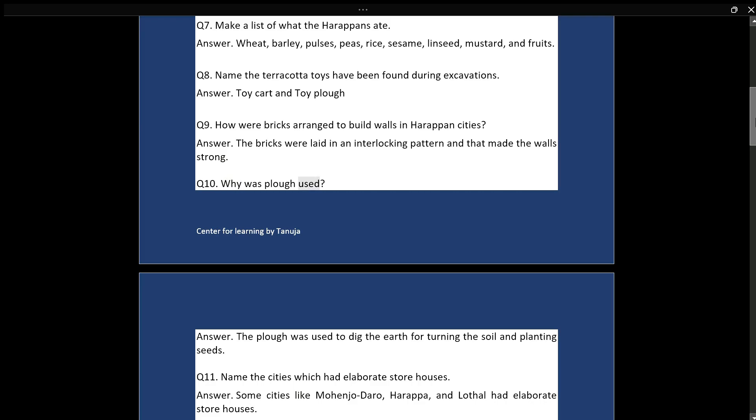Q10: Why was the plough used? Answer: The plough was used to dig the earth for turning the soil and planting seeds.